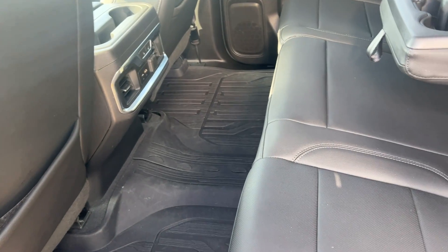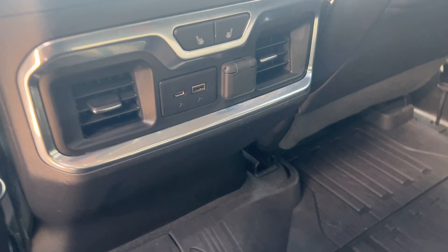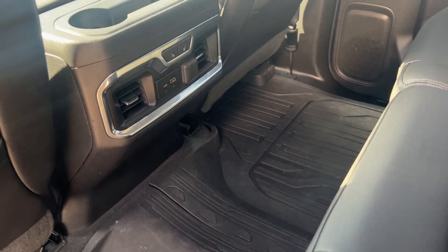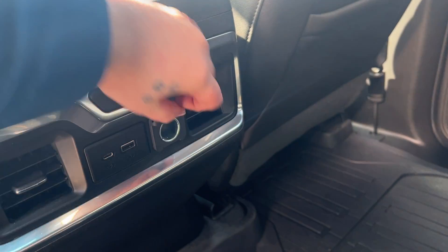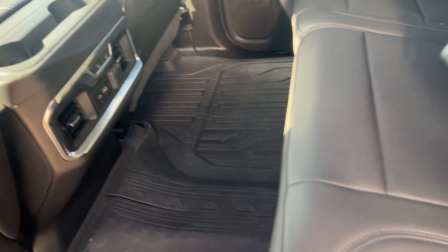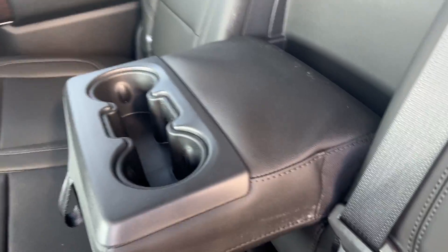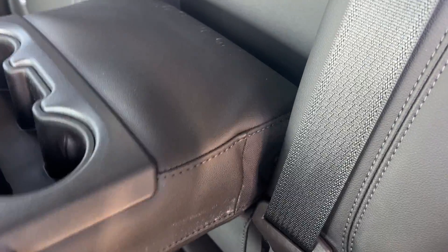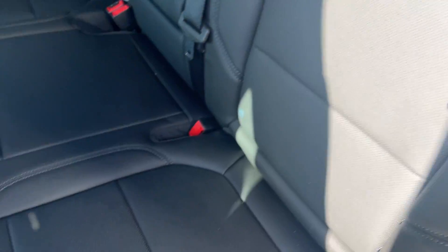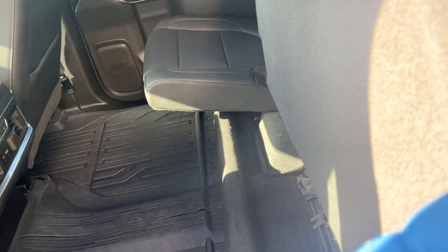You'll also get your all-weather floor mats. It comes with heated seats, as you can see right there. It has your cup holders in here. What I think is really cool is you get a little extra storage back here, and these also flip up really easily so you can get even more space.